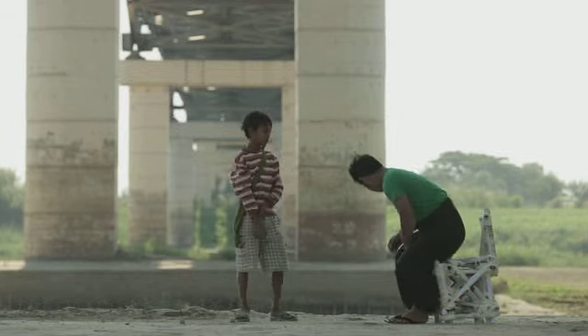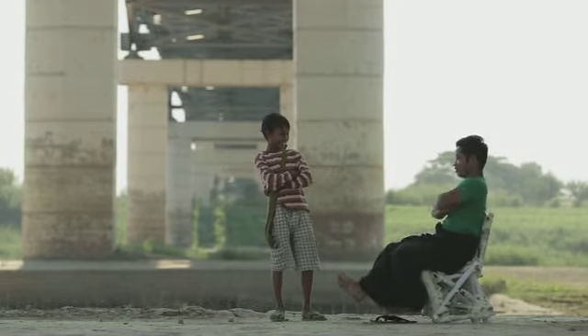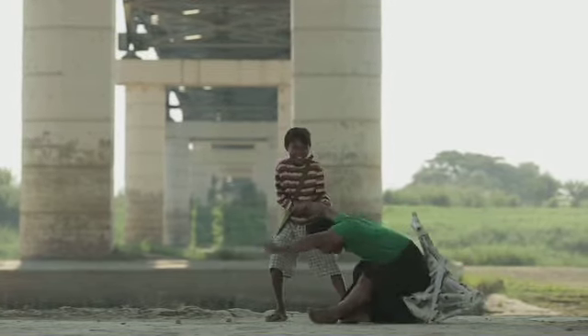En kan mijn sterke assistent erop zitten? Nee, je bent veel te zwaar.